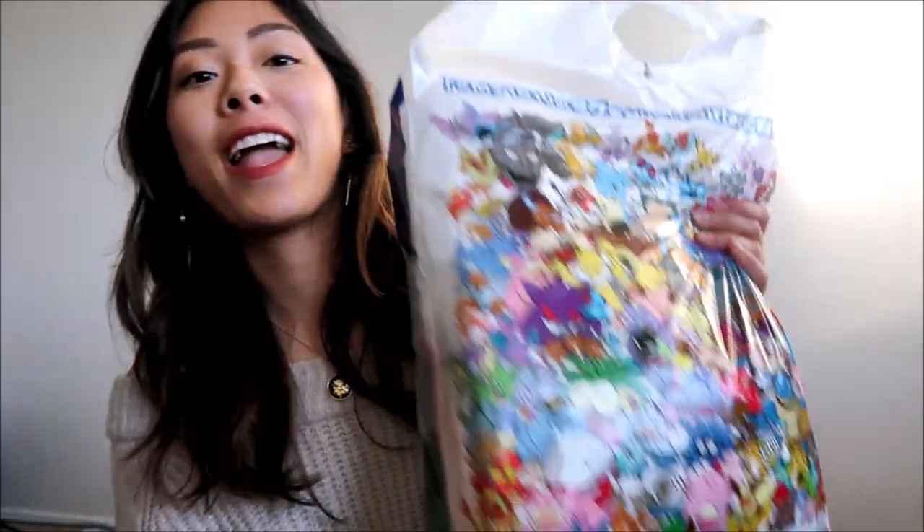Hello everyone and welcome to my channel. My name is Diana. I just got back from Japan and today I'll be showing you my mega Pokemon Center haul.